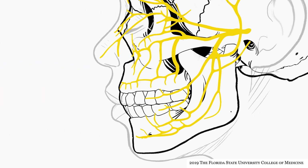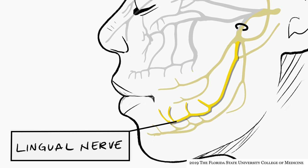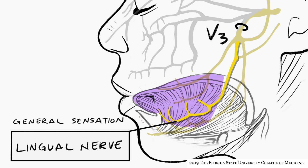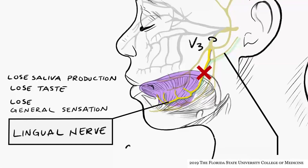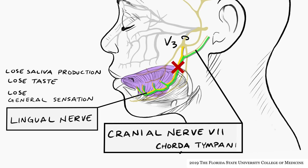The lingual nerve is a branch of the mandibular division of the trigeminal nerve, V3. It distributes to the tongue and provides general sensation to the anterior two-thirds of the tongue. However, if the lingual nerve were injured proximal to the tongue, one would also lose taste sensation from the anterior two-thirds of the tongue and saliva production from some ipsilateral salivary glands, because chorda tympani — part of cranial nerve VII — joins the lingual nerve in the infratemporal fossa and runs with it to the tongue. This does not mean that the trigeminal nerve contains autonomic and special sensory components — it does not.